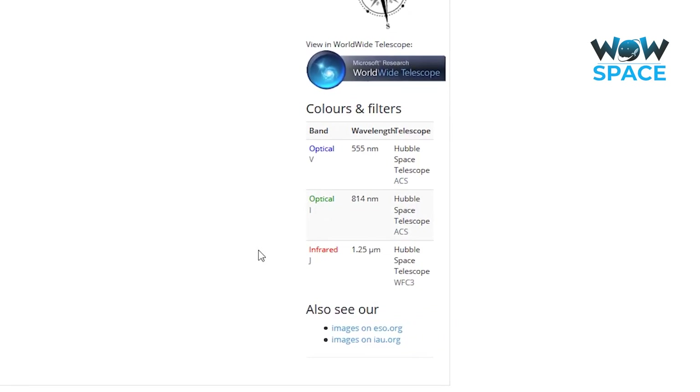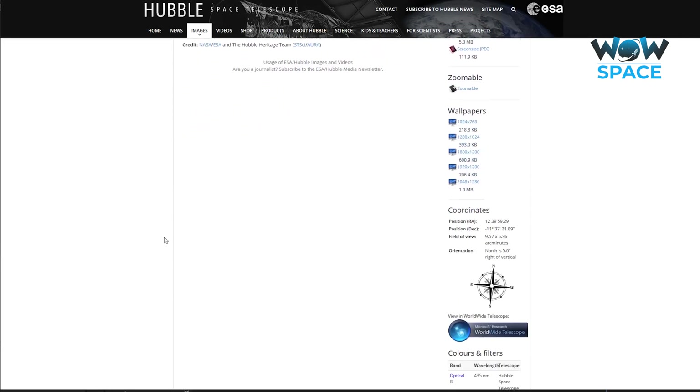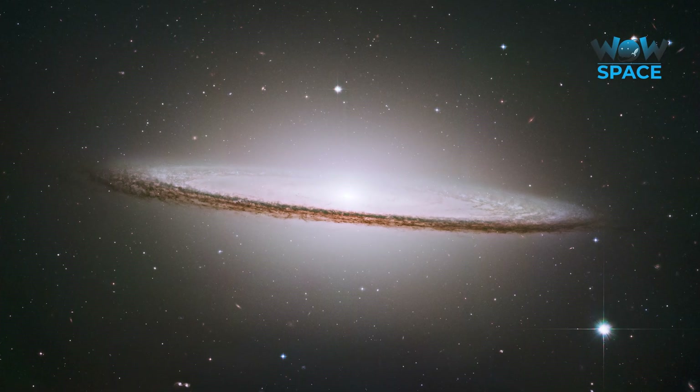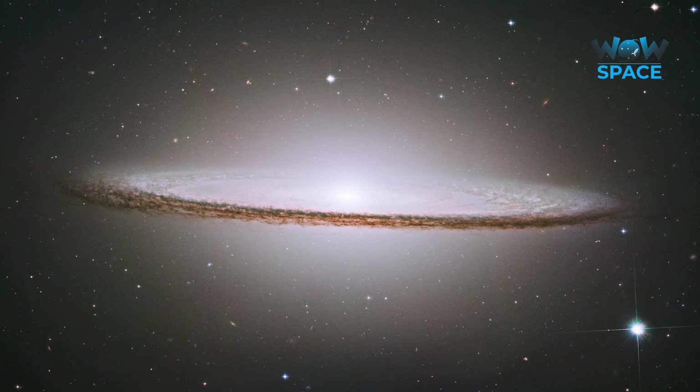For Hubble images of nebulae, they are pretty much always false colour. However, Hubble does also take natural colour images too. The Sombrero Galaxy, for instance, had three different images taken in blue, red, and green — or RGB. So the colours you see there are how you would see this galaxy, were it bright enough for you to see it.